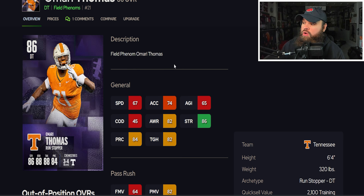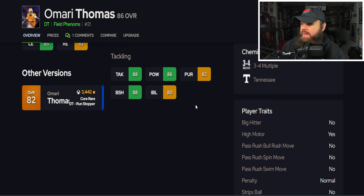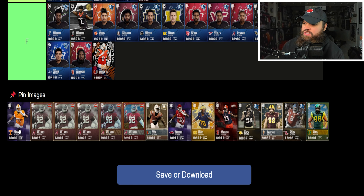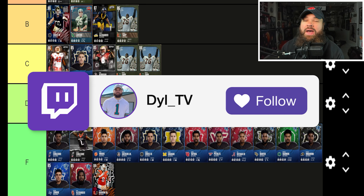We also get Amari Thomas — 67 speed, 74 acceleration, 6'4" 320 lbs, 82 power moves, good block shed, good impact blocking, no pass rush traits on yes. He's pretty similar to the last card. I'm going to place him in the D tier as well, right by Eric Gregory.